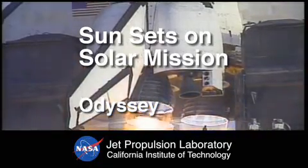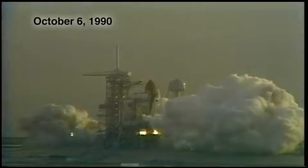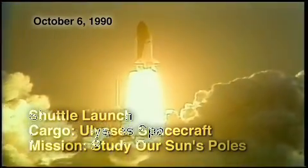Five, four, three, two, one. Ignition and liftoff of Discovery and the Ulysses spacecraft bound for the polar regions of the sun. It was a dawn launch, and it was quite spectacular.